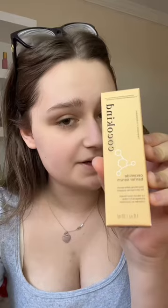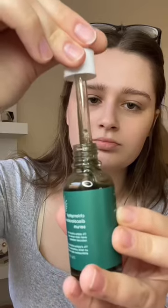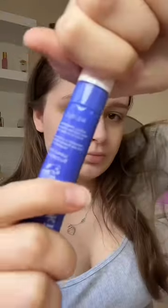Next we got the ceramide barrier serum and the chlorophyll discoloration serum. I think we're going to try the green one because it's supposed to help with redness. It feels so sticky. Next is eye cream.